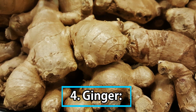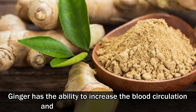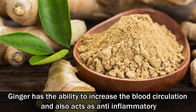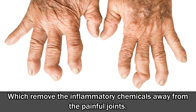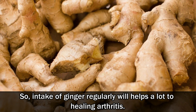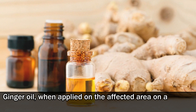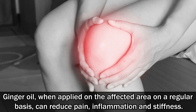Number 4: Ginger. Ginger has the ability to increase blood circulation and also acts as an anti-inflammatory, which removes inflammatory chemicals away from the painful joints. Intake of ginger regularly will help a lot in healing arthritis. Ginger oil, when applied on the affected area on a regular basis, can reduce pain, inflammation and stiffness.